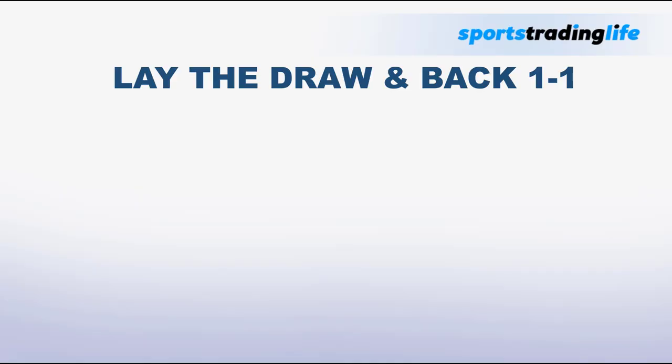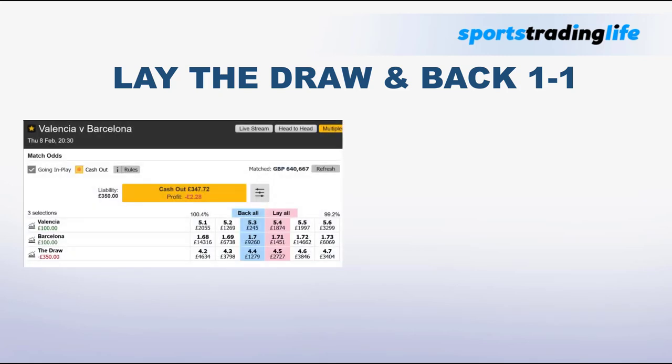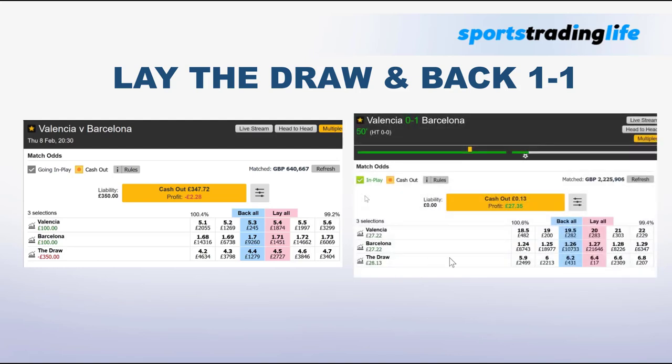If you're watching this video, chances are you already have a good understanding of the lay the draw strategy and now want to explore insurance methods to extract more value. But if you're totally new, here's a quick demo: this is Valencia against Barcelona. We laid the draw at 4.5 with £100. Later, Barcelona scored, making the draw price rise to 6.2, and we cashed out for a £27 profit due to that price difference. That is the essence of lay the draw.